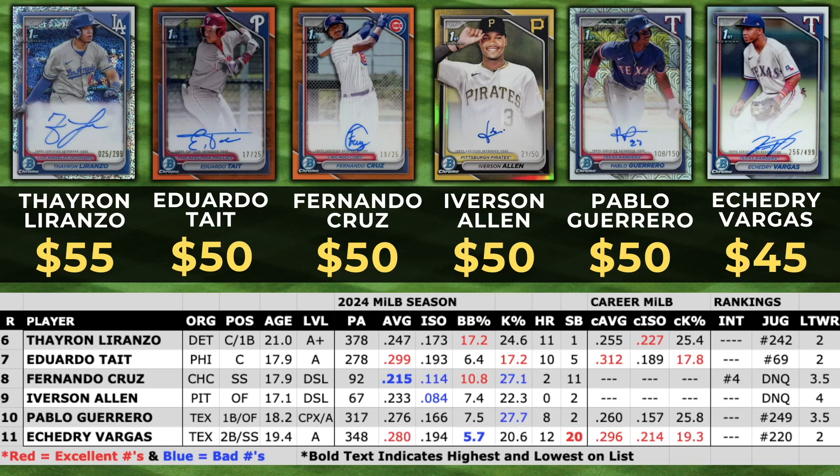Fernando Cruz and Iverson Allen I'm not really too sure of right now, and Pablo Guerrero is kind of a fringy guy for me. Lorenzo had 11 home runs — I think he had 20-plus home runs in 2024 — so there is a big power ceiling for him. He was traded to the Detroit Tigers. He's a Juggernaut rank of 242 and a Let's Talk Wax rank of 2.